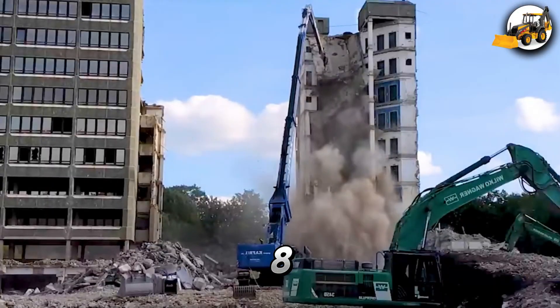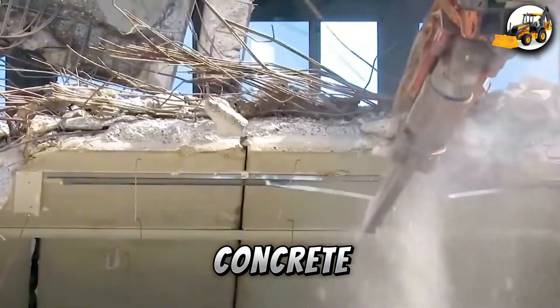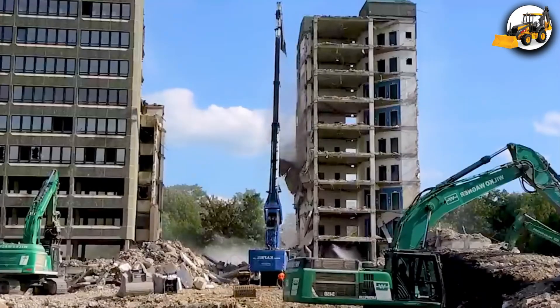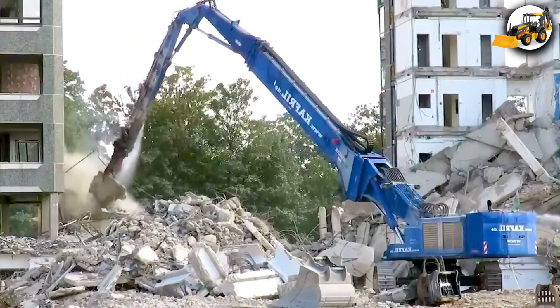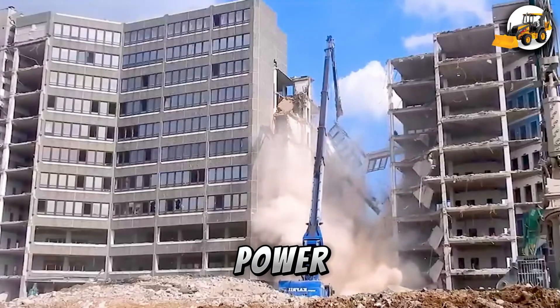Now watch the Hitachi 870 tear down high-rise buildings, with steel and concrete crashing down. This machine proves that demolition is all about power and precision.